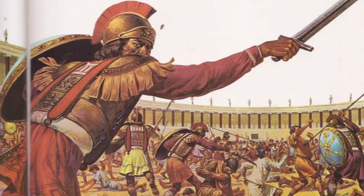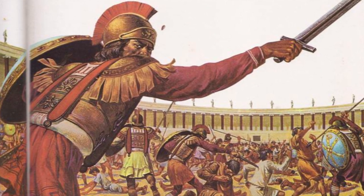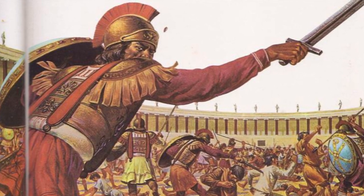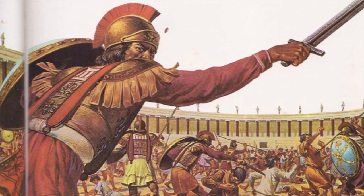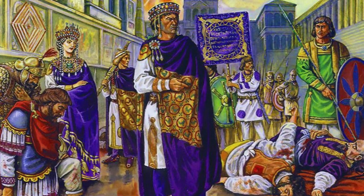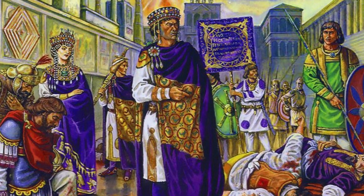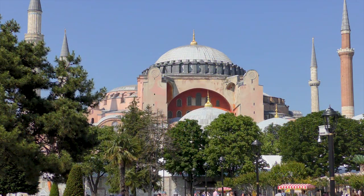The Basilica was gutted by fire during the Nika riots of 532 AD, when huge crowds tried to unseat the Emperor Justinian. He survived, and afterwards rebuilt the centre of Constantinople — most famously, of course, erecting a new Hagia Sophia.